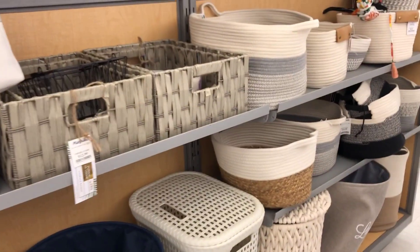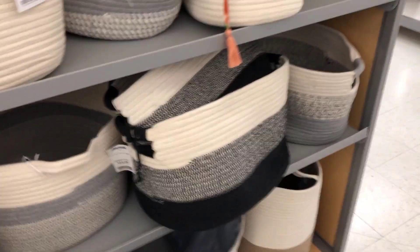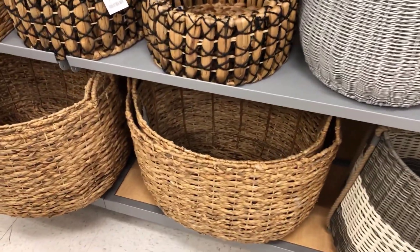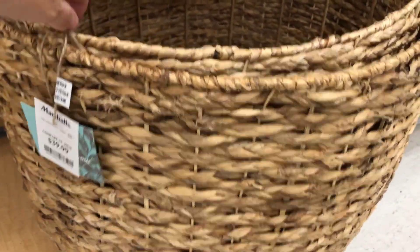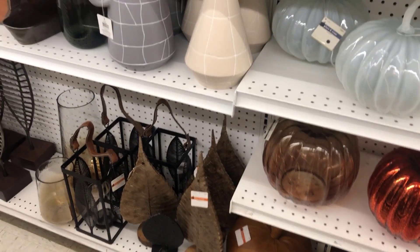They did not have a very good selection of baskets — I was specifically looking for some and they didn't have much at all. They did however have a Baby Yoda, so there's that. They did have some oversized baskets — really big — the larger one was $40 and the smaller one inside was $30. I mean, these were pretty big; I don't even know where you would put one, but they're there if you want them.